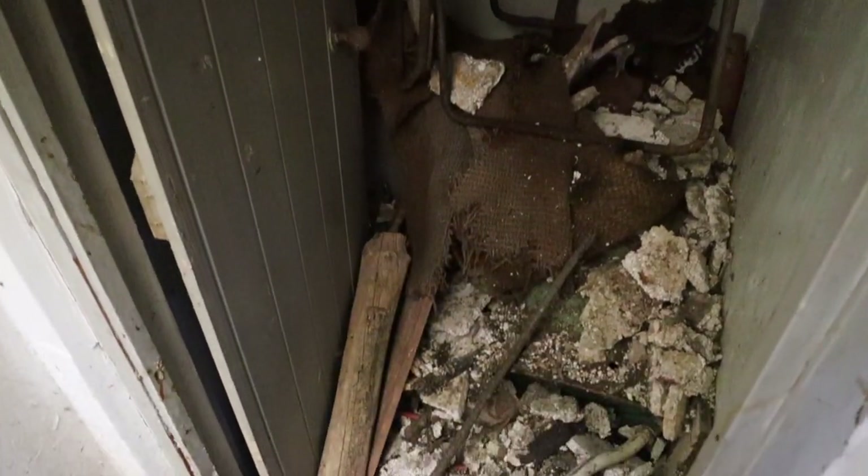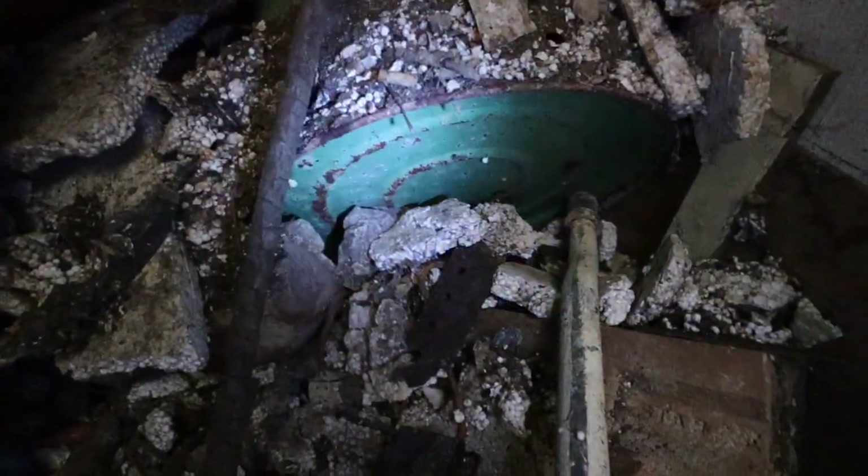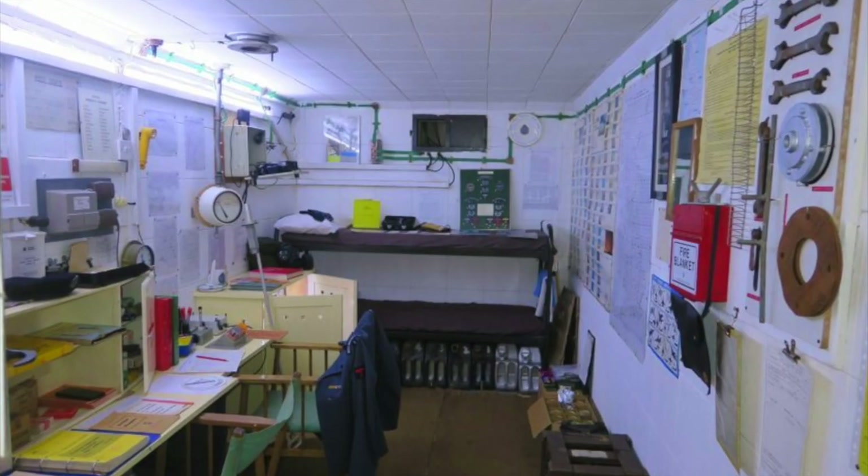Inside the bunker at the bottom of the ladder you'll find two rooms. Straight in front is the chemical toilet room — not very much in terms of privacy. This is the main observation room, where three people would work. The metal box in the middle would be the desk; on it you'd have a teletalk system to talk to HQ and update them with information. On the back wall you'd have the bunk beds — while two people slept, one person would tend to work.